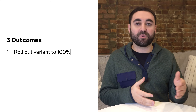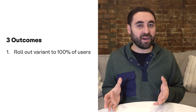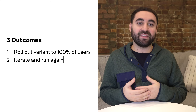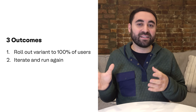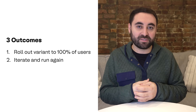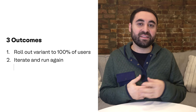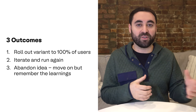After looking into all this data, you'll decide one of three different paths. Number one, you'll move forward and roll the variant out to 100% of users — this option proves your hypothesis was correct. Number two, you'll iterate on the feature and then retest it — this means your hypothesis may still be correct despite a negative metric result, and you'll want to try again with some changes. And number three, you'll abandon your idea altogether because your hypothesis was clearly proven wrong.